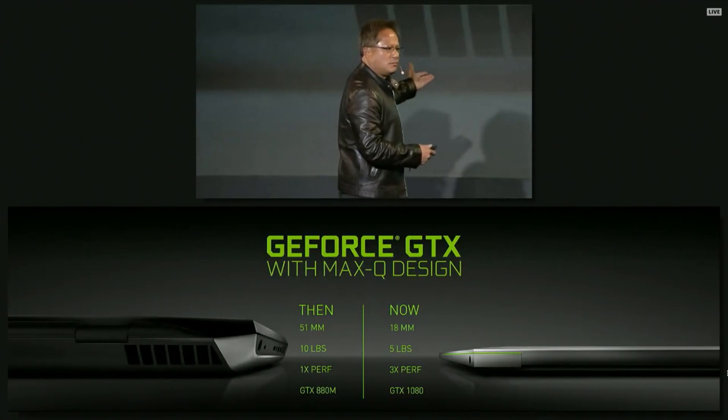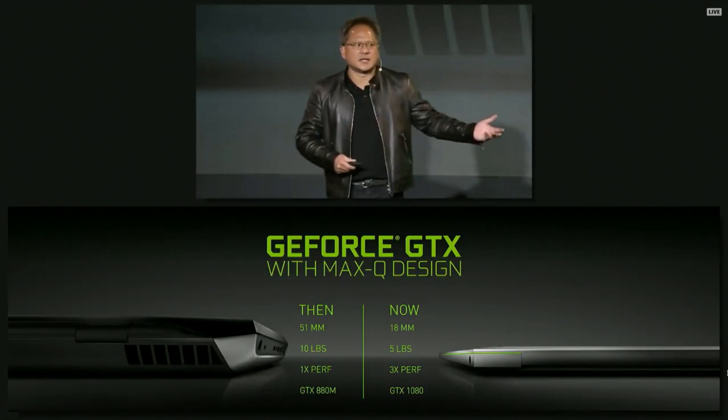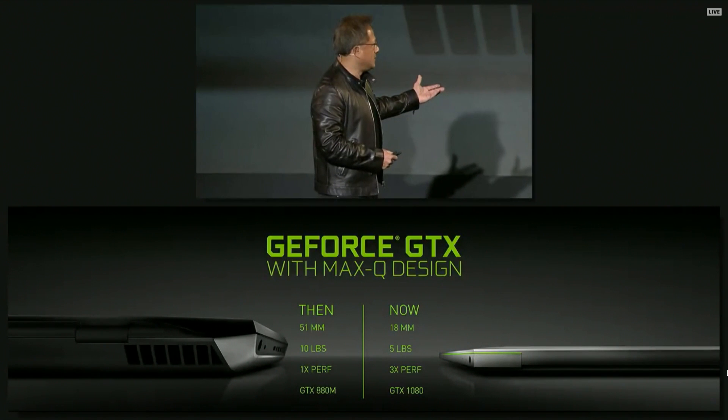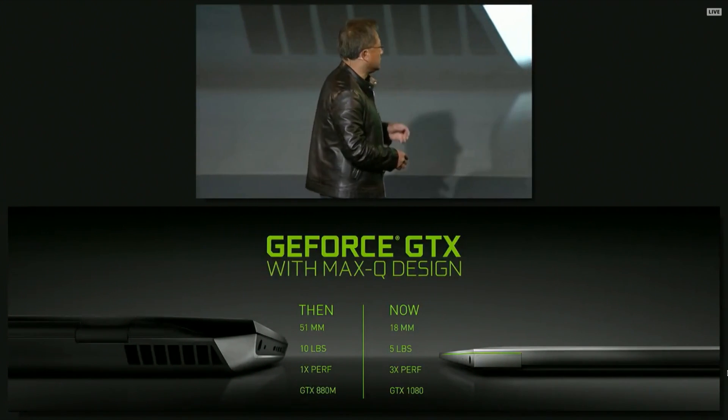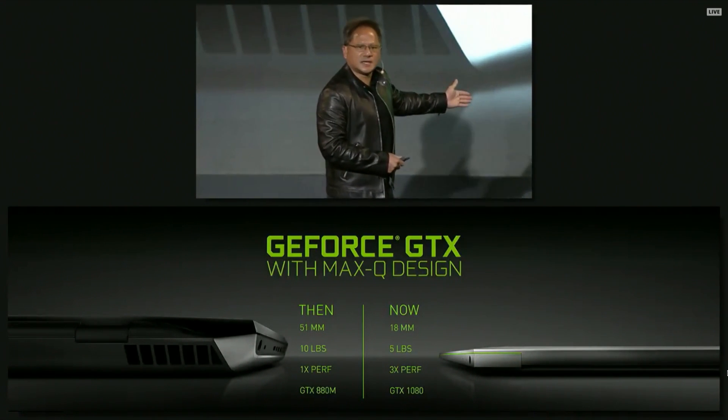This is a high-performance notebook just a couple of years ago. In fact, the vast majority of the install base kind of looks like this if they were enjoying high-performance gaming. It's about 51 millimeters thick, it's 10 pounds, and it's based on our best GPU at the time, the GTX 880.